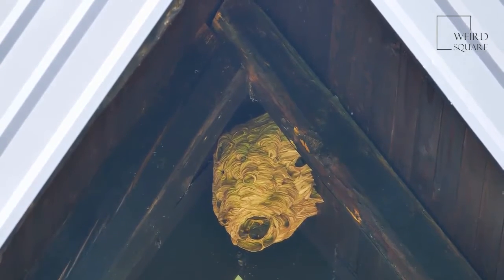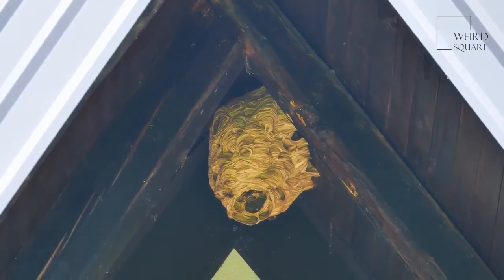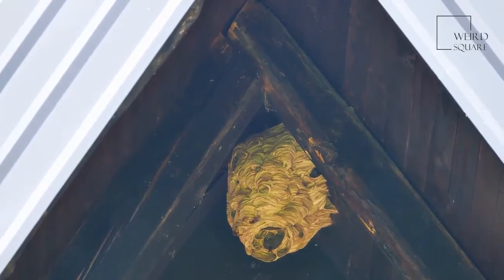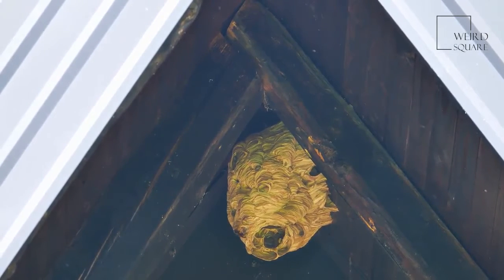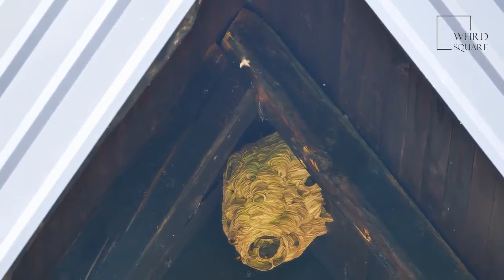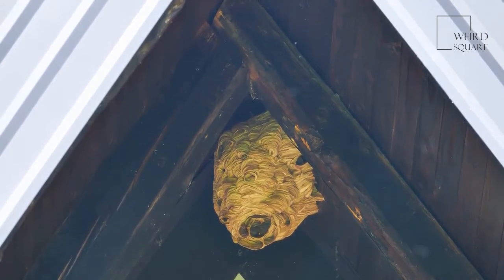The nest is founded by a fertilized female known as the Queen, who selects a suitably sheltered site such as the hollow trunk of a tree, where she begins to build herself a nest out of chewed up bark. Wasp nests contain a series of single cells which together create the well-known honeycomb effect.